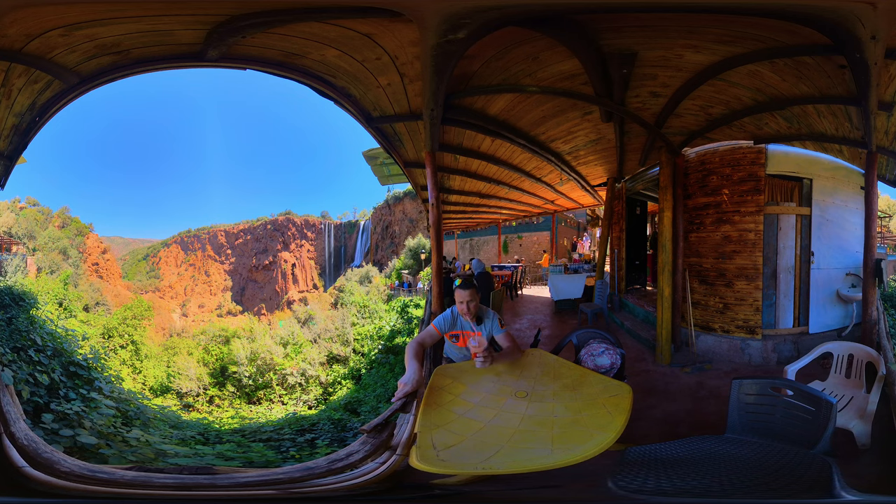This is a very famous attraction for tourists coming to visit from Marrakech or all around Morocco. Welcome back to my channel. My name is Thomas and I would like to take you on a trip around the places here. From Marrakech it took around two and a half hours to get here.